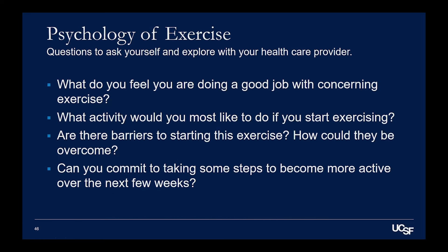The psychology of exercise is a big one. Questions to ask yourself and maybe explore with your healthcare provider are: what do you feel you're doing a good job with concerning exercise? Maybe you're walking but not doing strength training — you need to acknowledge the things you are doing that are good. What activity would you most like to do if you started exercising? Are there barriers to starting, and how could they be overcome? Can you commit to taking some steps toward becoming more active, even if it isn't those full guidelines — even five minutes a day or some exercise snacks every day?